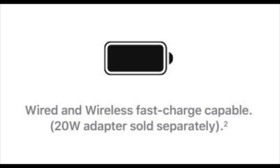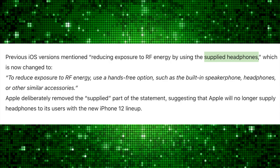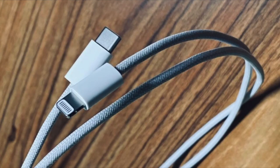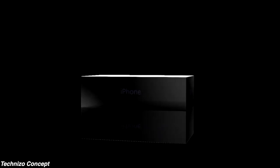The iPhone 12 series won't include a charger in the box — that was confirmed earlier — and now it's also 100% confirmed that EarPods are not coming out of the box, thanks to iOS 14.2 beta software code. Apple has apparently changed the line that says 'supplied headphones,' meaning they won't be supplying wired earphones anymore. Because of this change, Apple has managed to introduce a cheaper starting price, a higher quality USB-C to Lightning cable, and an all-new slim, elegant redesigned box.